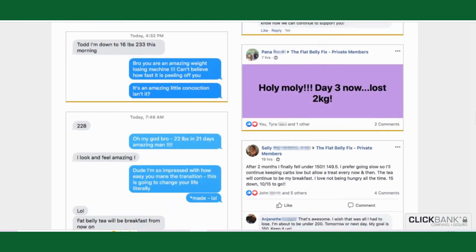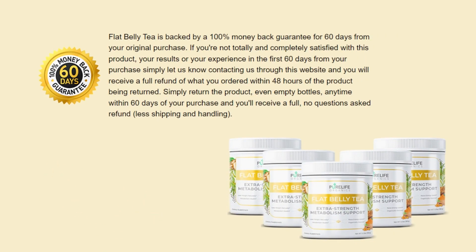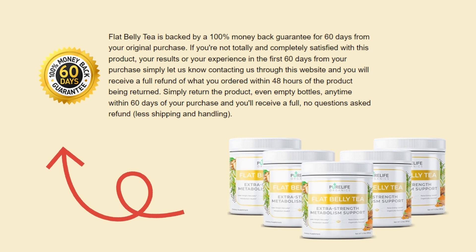There's something really interesting about this product that you need to know before buying it: you can actually test flat belly tea for 60 days, and if you don't see results or if you don't like it for any reason, they will give your money back. This is completely risk-free.